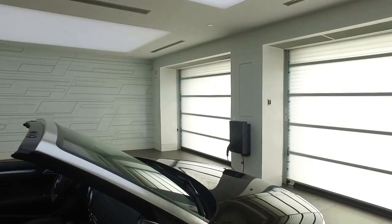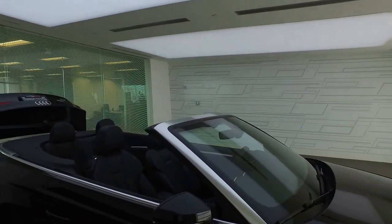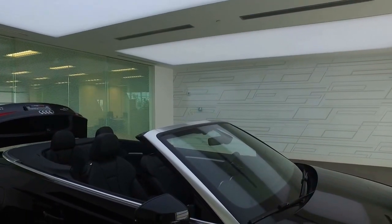I hope this video gives you an idea of what this A3 Cabriolet has to offer you. If you have any other questions, feel free to contact me. Thank you for choosing Audi Edmonton North, and have a great day.